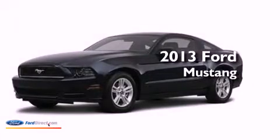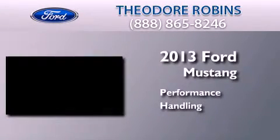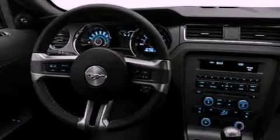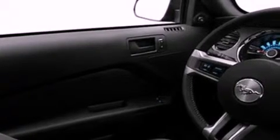This is a brand new 2013 Ford Mustang. Features include a low tire pressure indicator, traction control and stability control systems, cruise control, a CD player, and leather and alloy steering wheel trim.